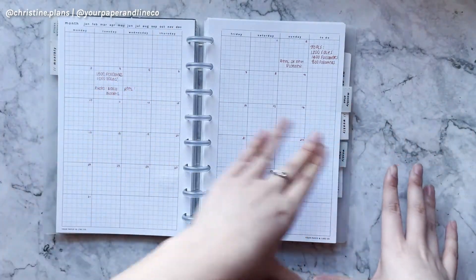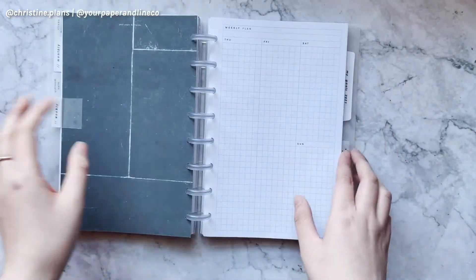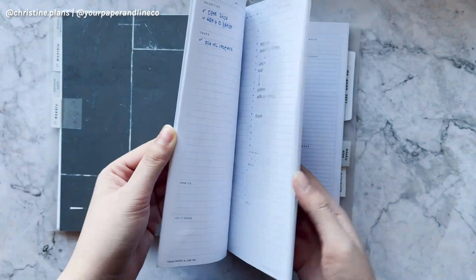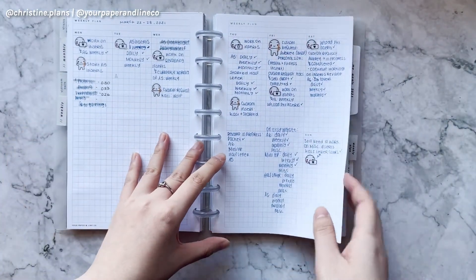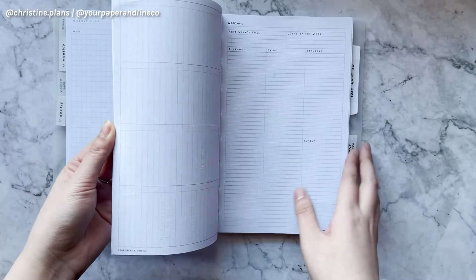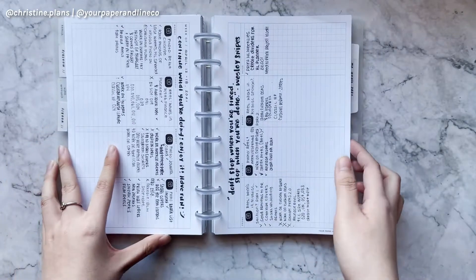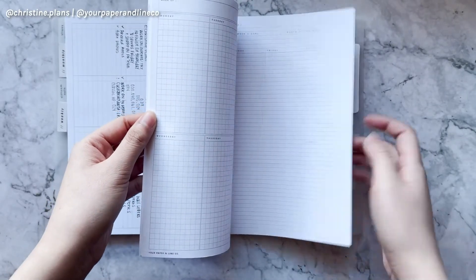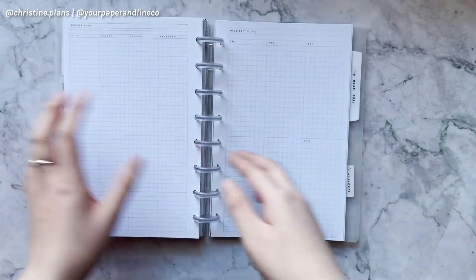Then we have our weeklies — I just write down all the stuff I've got to do each week. Every week I use a different insert to test them out, which is fun. I have horizontal ones and other styles. I try to keep organizing my shop with updates and stuff like that. I also pre-create a bunch of weekends so I don't have to keep printing every single week.